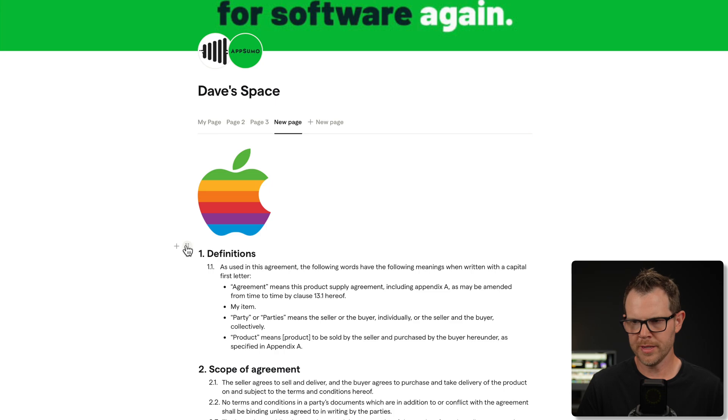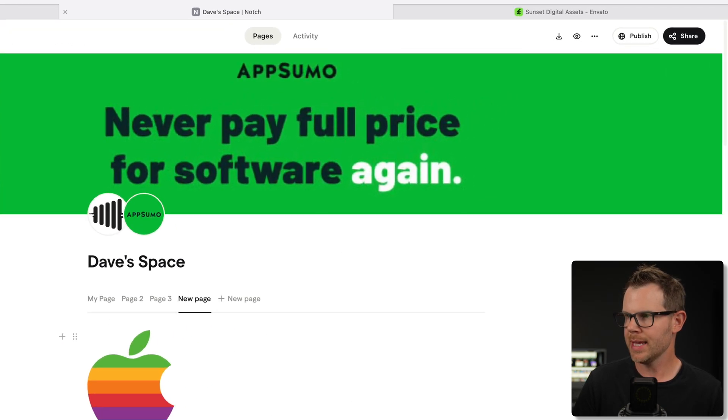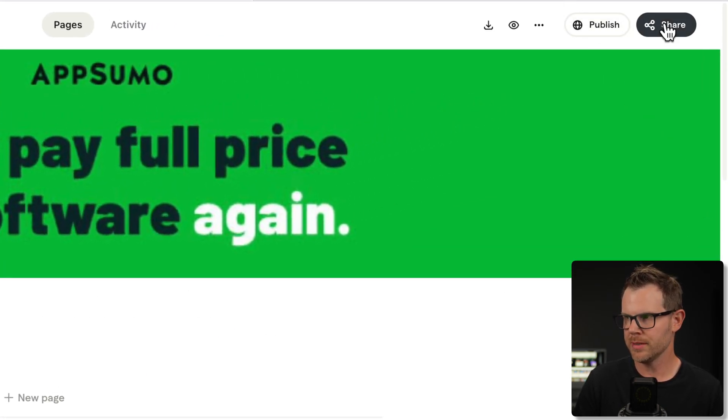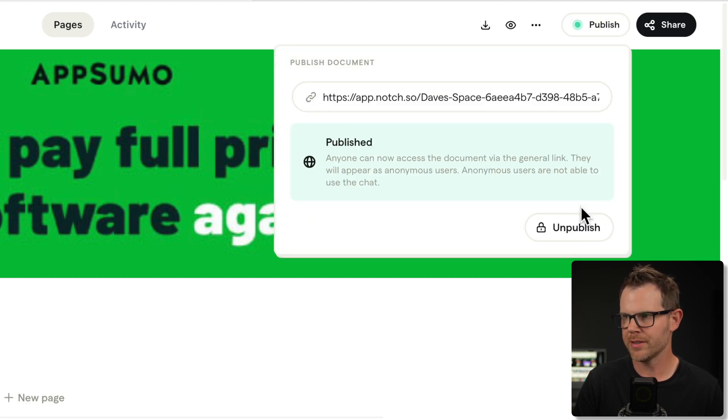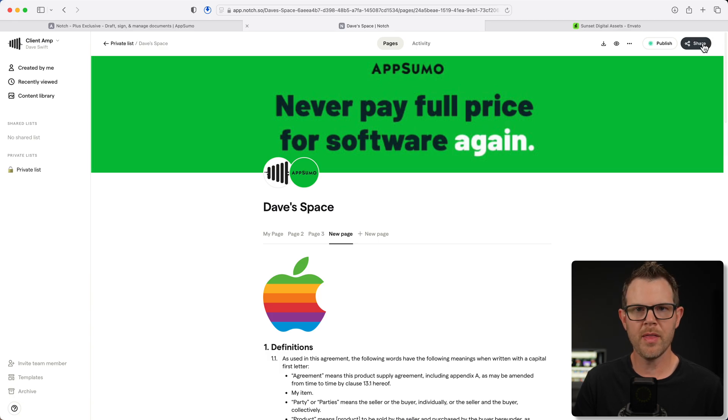When you're done creating your document, you can share it with your client or whoever the recipient is. There is a publish button as well as a share button. I'll go ahead and publish this for the first time — it's going from draft to public mode. You can see there's a URL up here. If you get the right AppSumo plan, you can replace that URL with your own domain name, like docs.yourdomain.com or something like that. I'm very tempted to use that for our documents — I really like this system. Everything about it just makes sense to people right away once they get over the spaces concept.